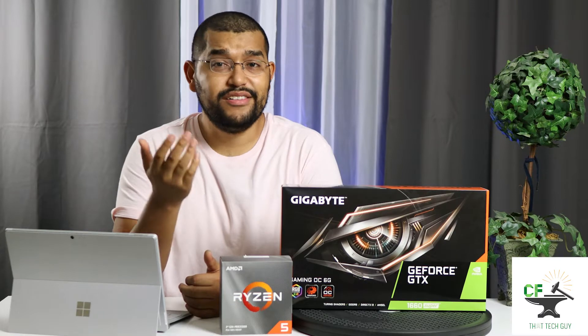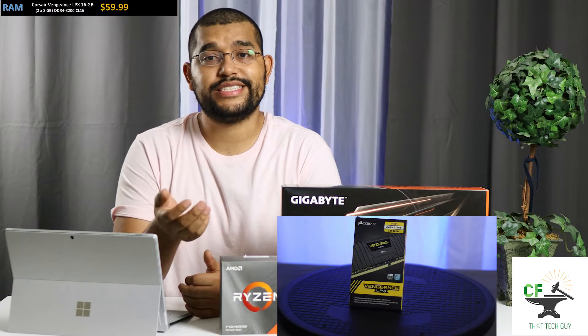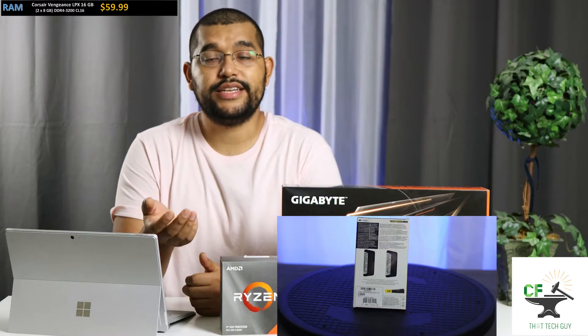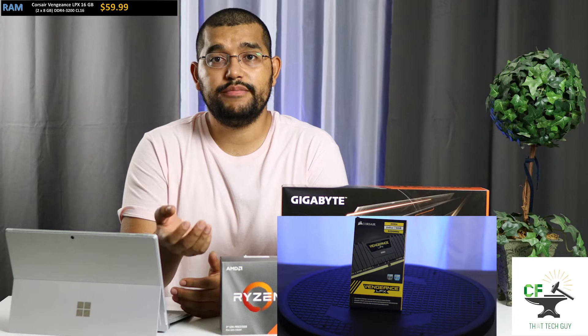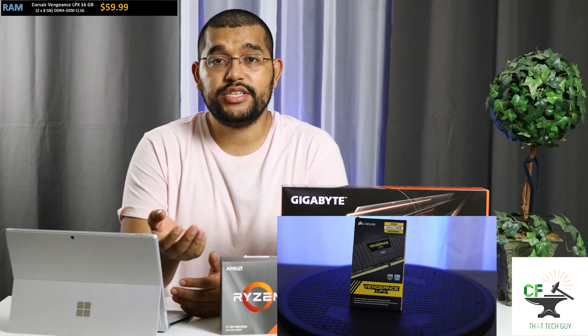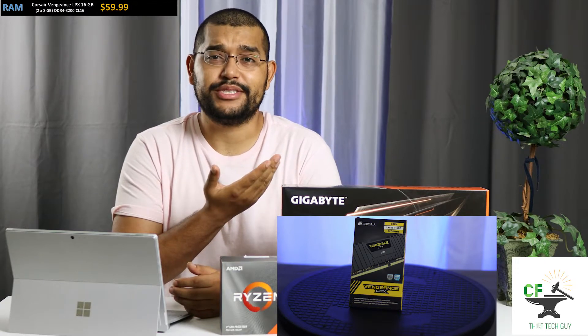Since Ryzen loves faster RAM, we went with the Corsair Vengeance LPX 16GB kit — DDR4 memory at 3200 speeds with a CAS latency of 16. This kit comes with two sticks of RAM so we were able to work in dual channel. 3200 MHz speed and CL16 is one of the best you can get before you start paying a premium to go even faster. This kit is always a go-to for any build.